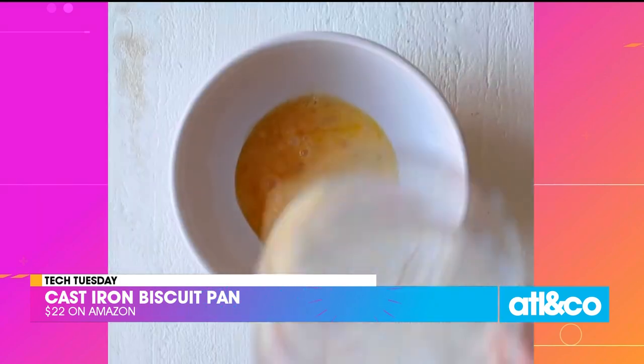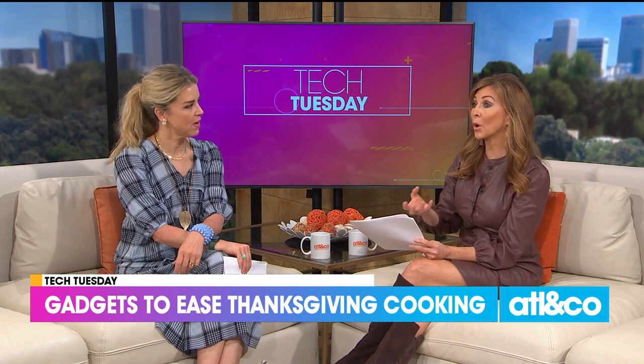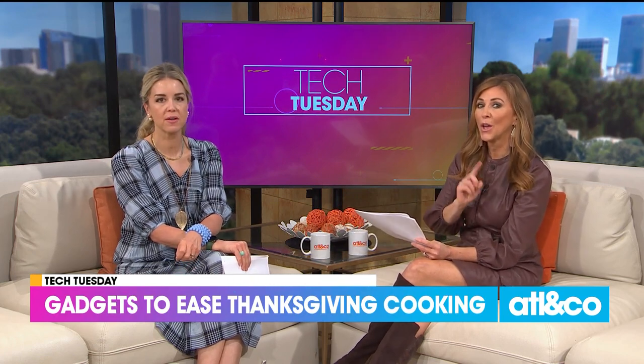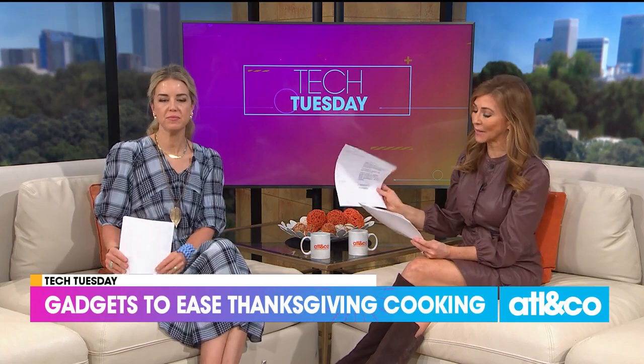Sometimes we can really get in the weeds with tech, but sometimes it's just the simple thing — and it'll make life easier. We hope we helped you out. Is there something you like to do to make your life easier in the kitchen during the holidays, or maybe just helps you relax and be the hostess with the mostest? We want to hear from you — go to our ANC social pages.